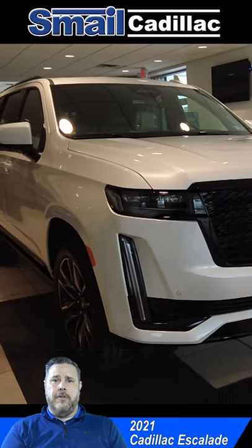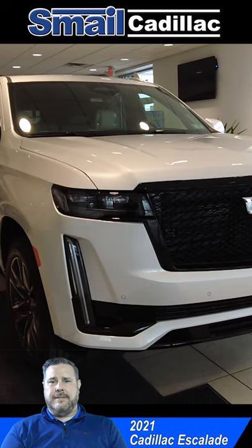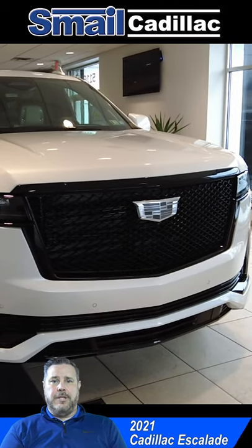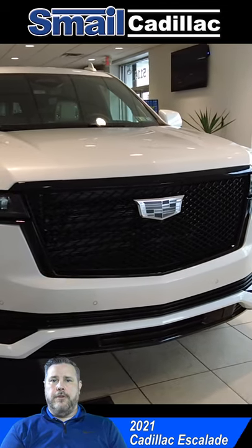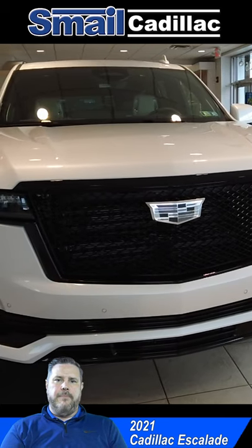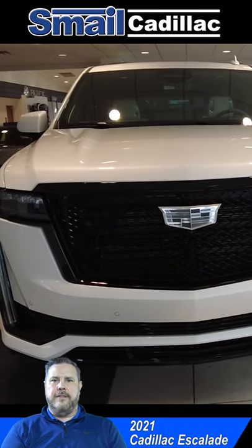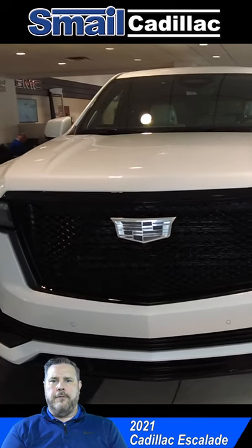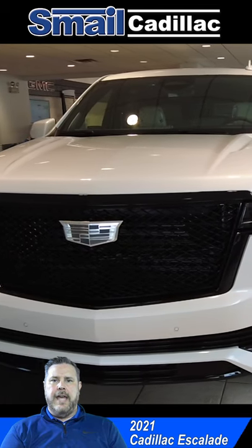First thing you're going to notice, like all the other Cadillac Escalades in the past, is the big bold in-your-face grille. They actually made that grille a little bit bigger for the 2021, so again it's just more in your face. The whole front end has changed too — this is a complete redesign. The headlights are completely different; they've gone from a horizontal to a vertical headlight.